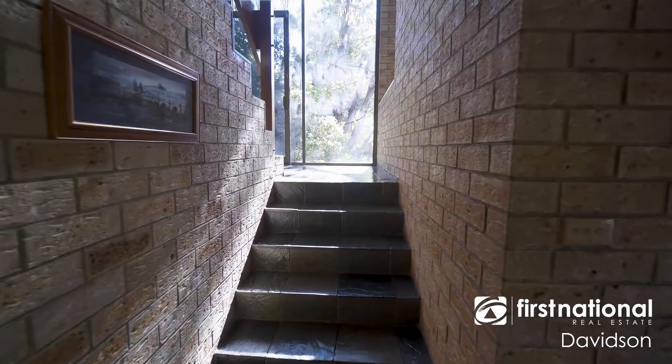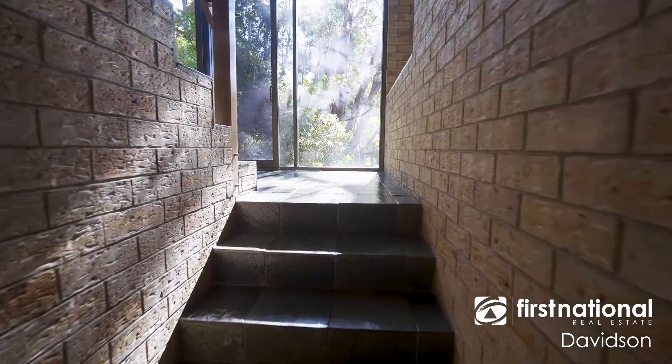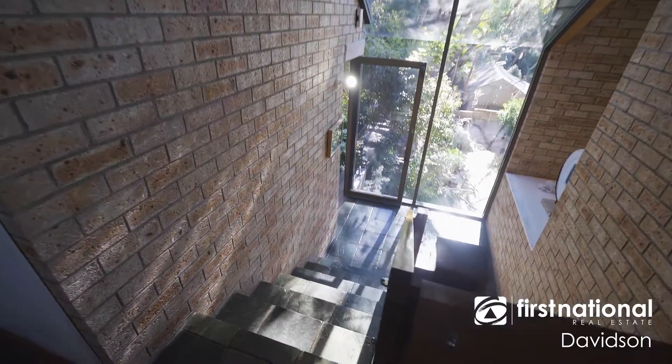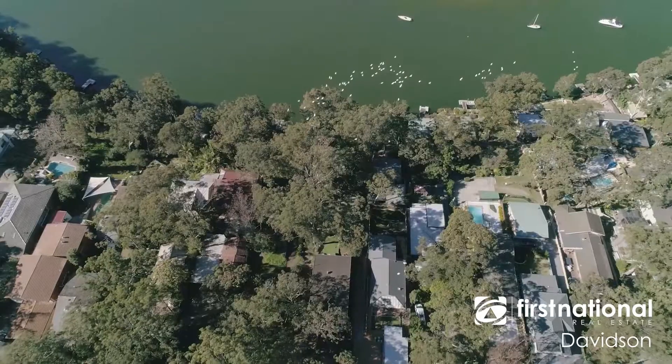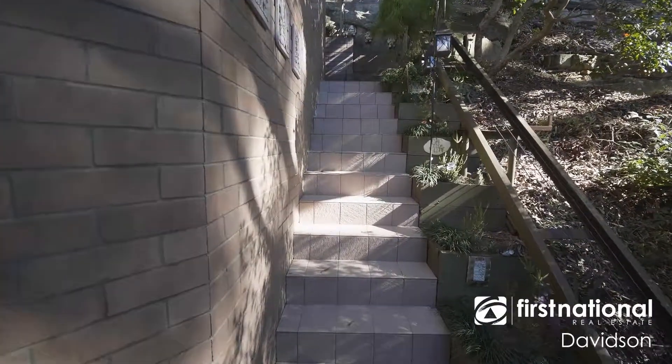I think the owner was telling me that it was something like 36,000 bricks that were handed down piece by piece to build this thing, and each of those had to be delivered one at a time from the top of the block to the bottom. Blood, sweat and tears went into this place. And you can see the quality is unreal — double brick pretty much everywhere.